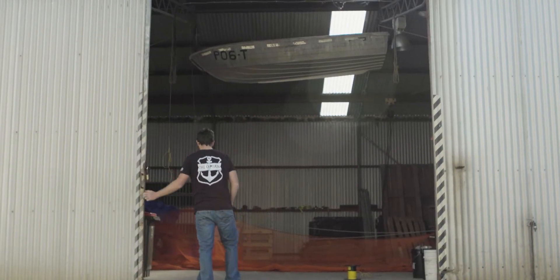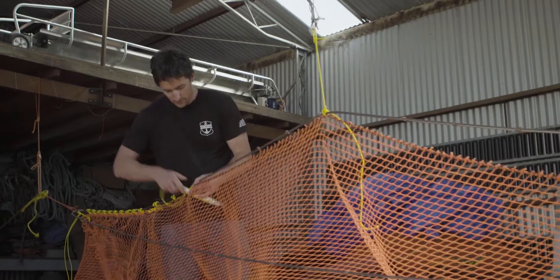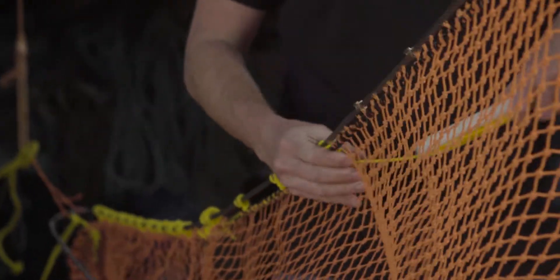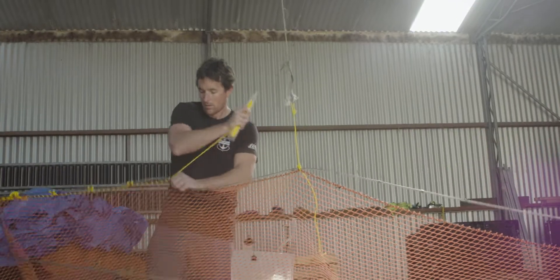We've got some local marine-scale species that have been under a bit of pressure. While we have very minimal interaction with them, we want to be proactive in seeing if we can reduce that even further. Like prawns, we want our kids to be able to catch these species as well.